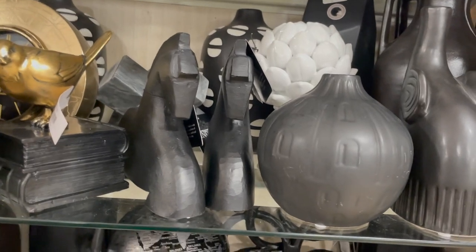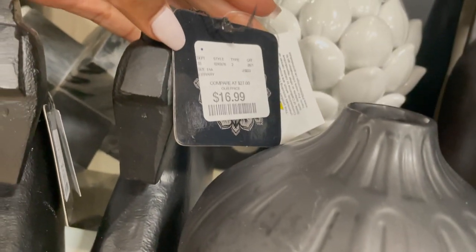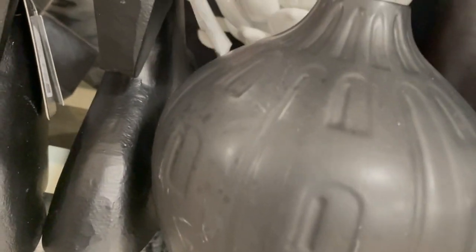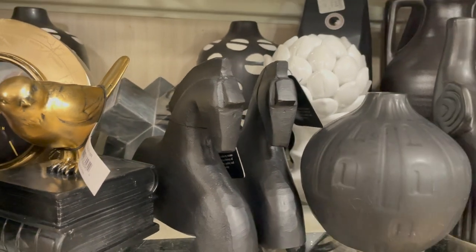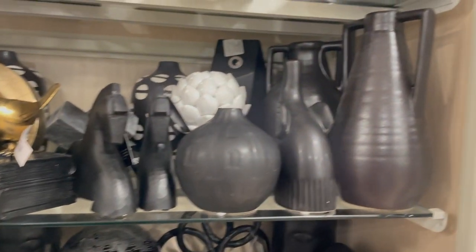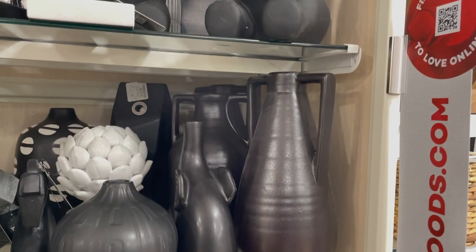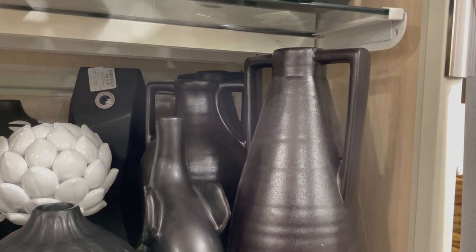They have some really really nice trinkets and structural finds as well, and they were really a decent price. I love these little horses — I thought these are really cute, great for a bookshelf or office space. I just wanted to show you guys all of the finds that I found, so here are the darker color finds. They have some black vases just like the white one I showed you guys earlier.